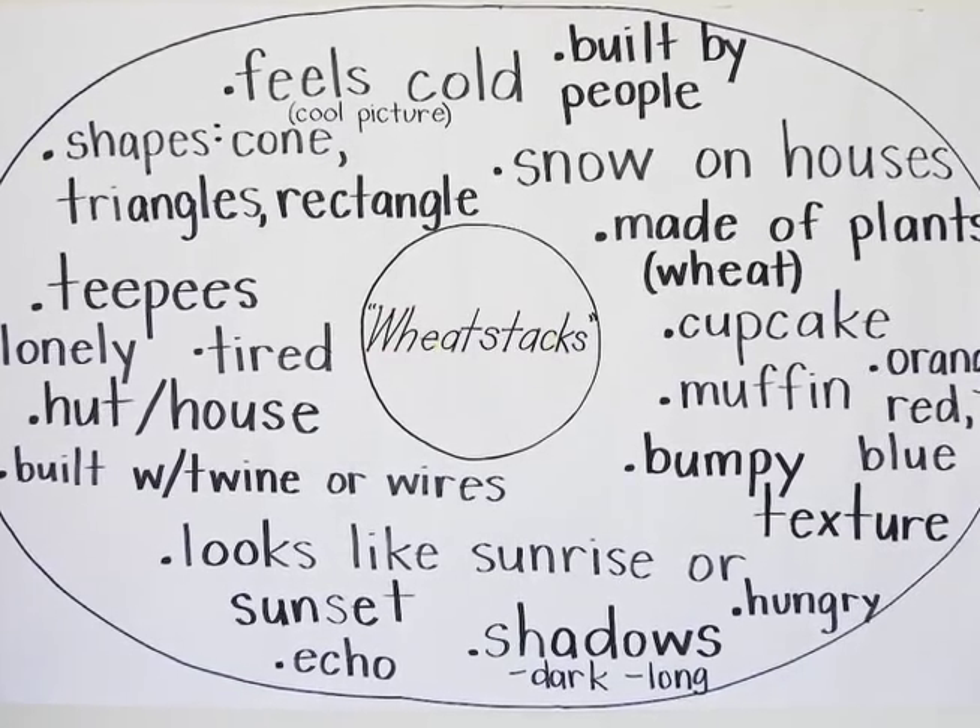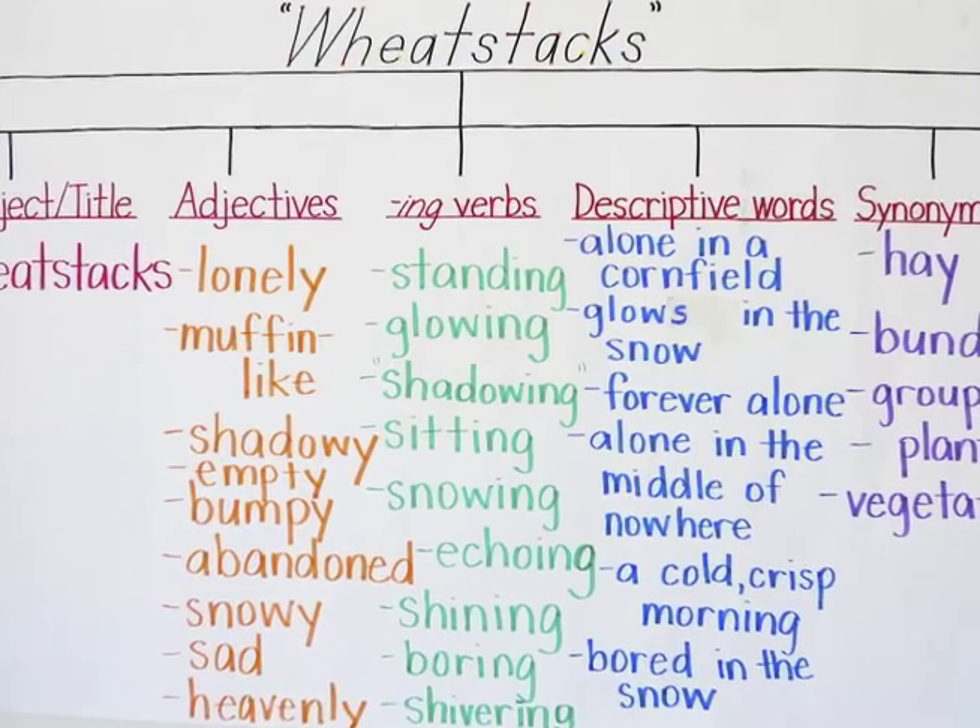I wanted them to create a cinquain, which is a five-line poem. We created a tree map of cinquain terms.